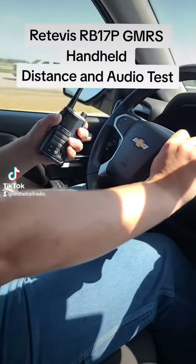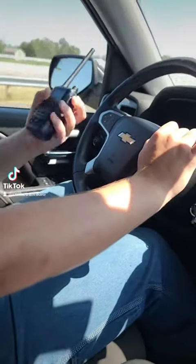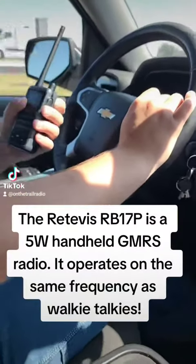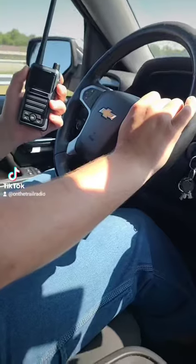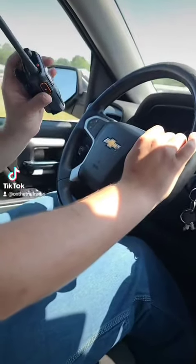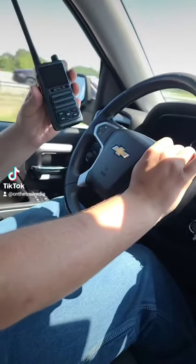On the Trail Radio here. What we're going to be doing is testing out the Redivis RB17P in a real world example. I'm currently traveling across from my town to another city, so that we can do multiple tests — distance and audio.